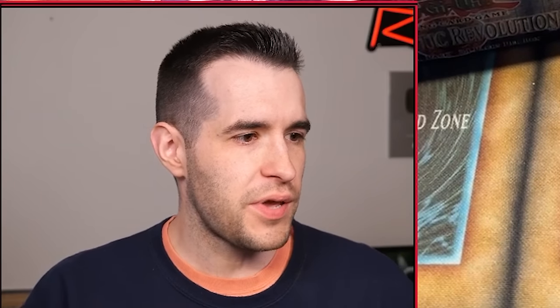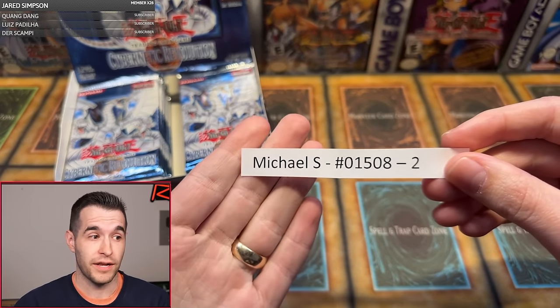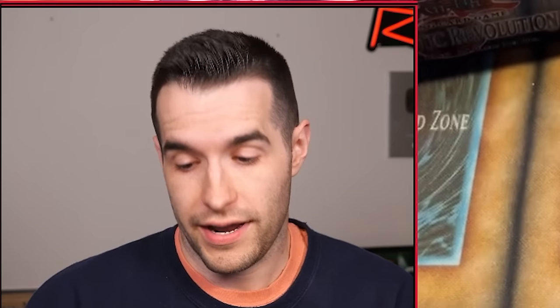Here we go. First pack. Who's it going to be? First pack is Michael S., who usually pops up — two packs.